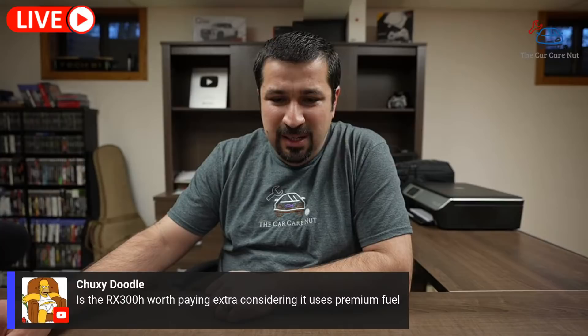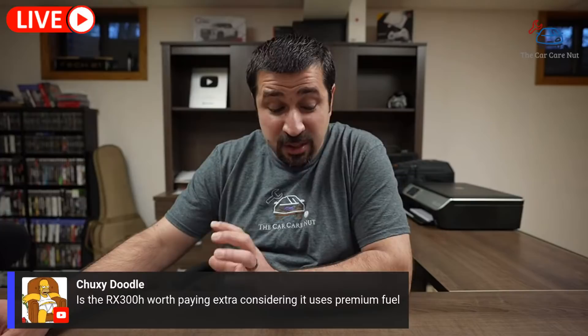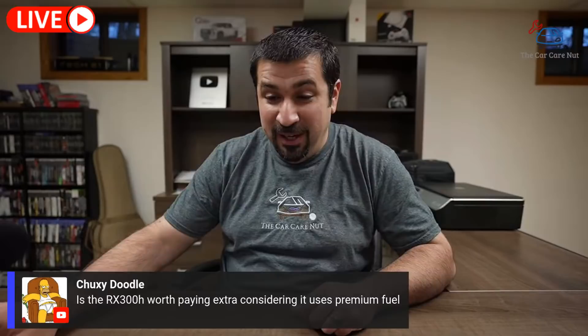On whether the RX 300h is worth paying extra considering it uses premium fuel: it depends — yes, it's basically a Highlander that is much nicer, and it truly is. I almost got the new RX to review but unfortunately it was involved in an accident. It's not just a fancy Highlander — it's a lot nicer and different. But of course that niceness comes with a hefty price difference. Whether it's worth it is up to you and your budget — but both the RX and the Highlander are nice cars.